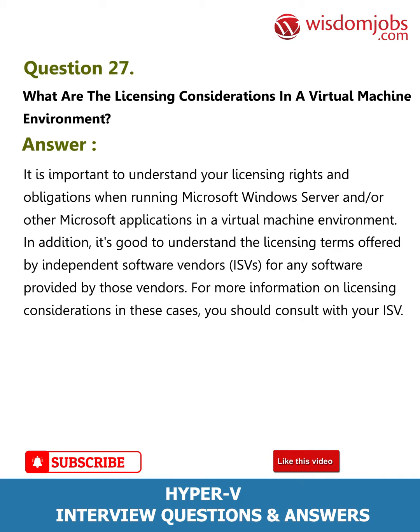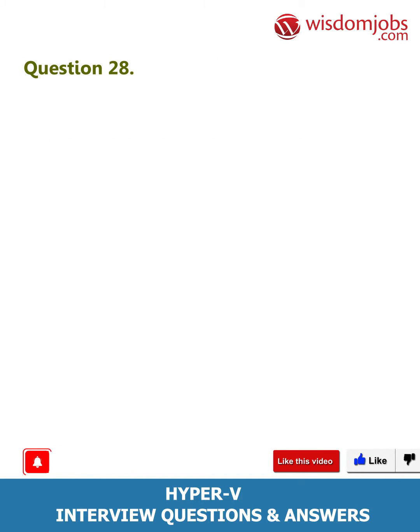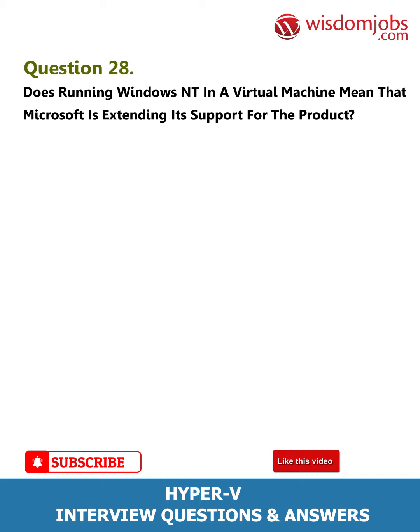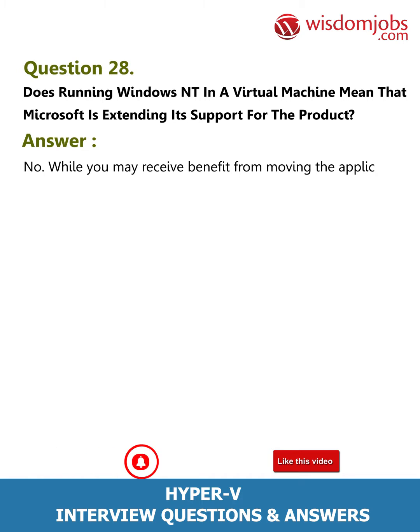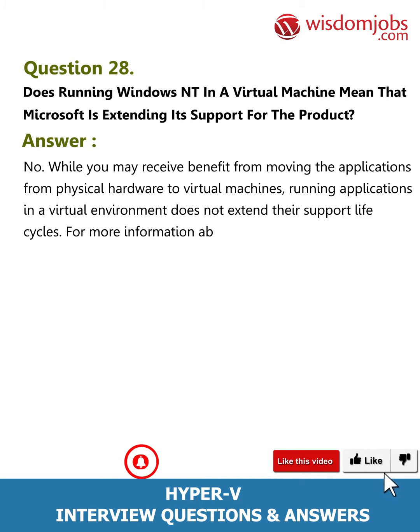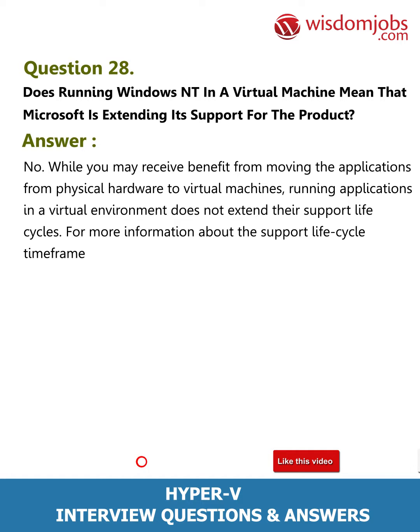Question 28: Does running Windows NT in a virtual machine mean that Microsoft is extending its support for the product? Answer: No. While you may receive benefit from moving applications from physical hardware to virtual machines, running applications in a virtual environment does not extend their support life cycles. For more information about support life cycle time frames, please refer to the relevant support page.